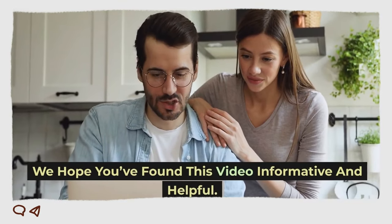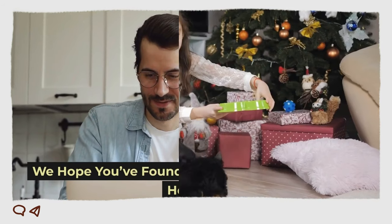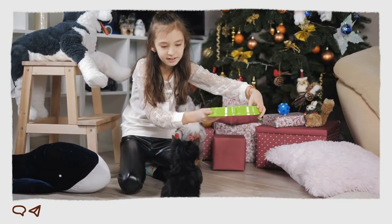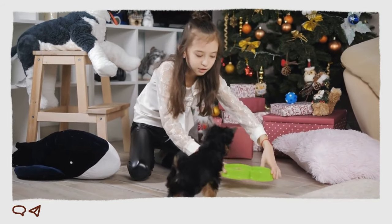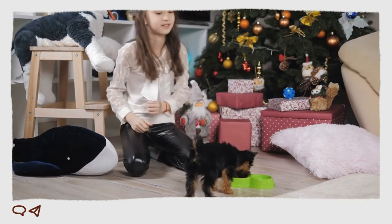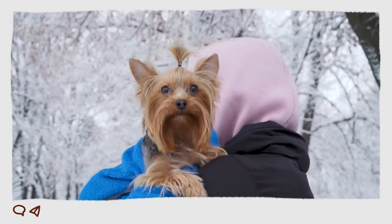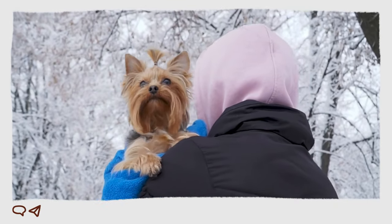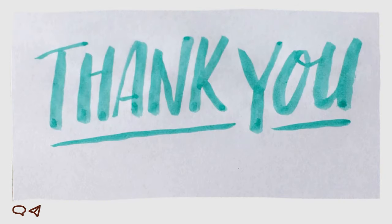We hope you found this video informative and helpful. Homemade food is the best option for Yorkshire Terriers, as it provides them with the nutrition they need and helps them maintain a healthy lifestyle. If you are a dog lover, then like and subscribe to our channel to find more information about dogs. Thanks for watching and have a great day!